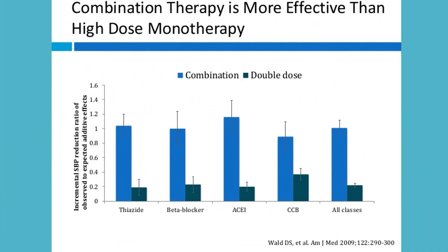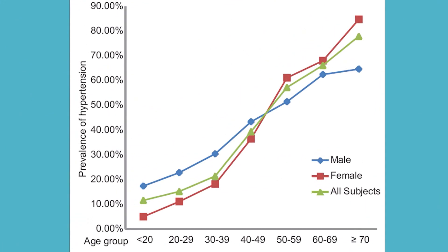If you step up from losartan 40–50 mg to losartan 100 mg, you don't get the expected reduction in BP. But combining even a small dose of another drug acting through a different mechanism gives a better result than doubling the dose of the same drug. This is the key rationale for combination therapy.